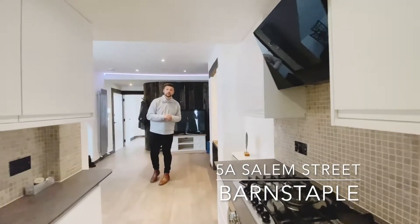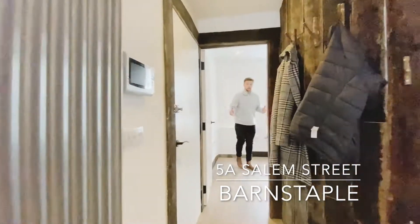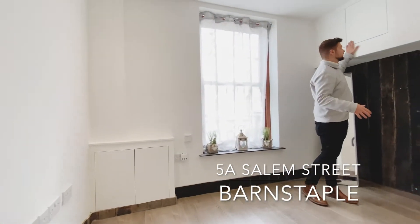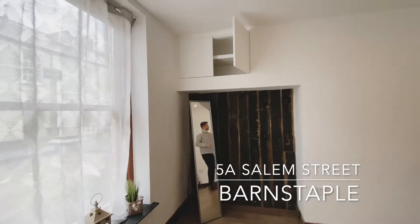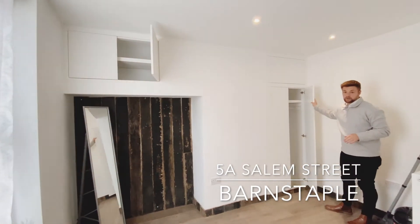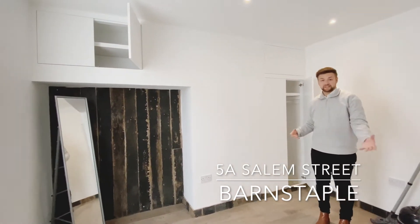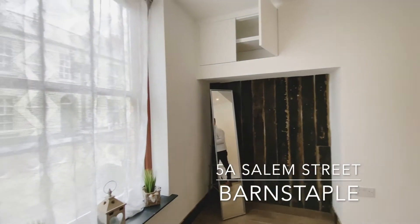Let's have a little look at the bedrooms. Overlooking the front elevation, we have the master bedroom with an abundance of open cupboard space, wardrobe, and plenty of space for an extra wardrobe, side tables and double bed, all whilst overlooking your front elevation.